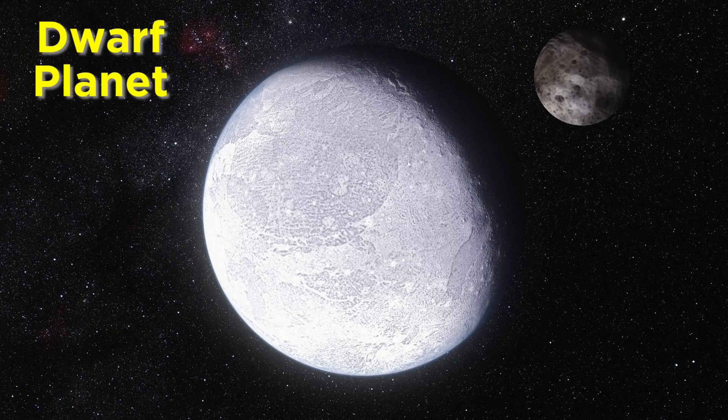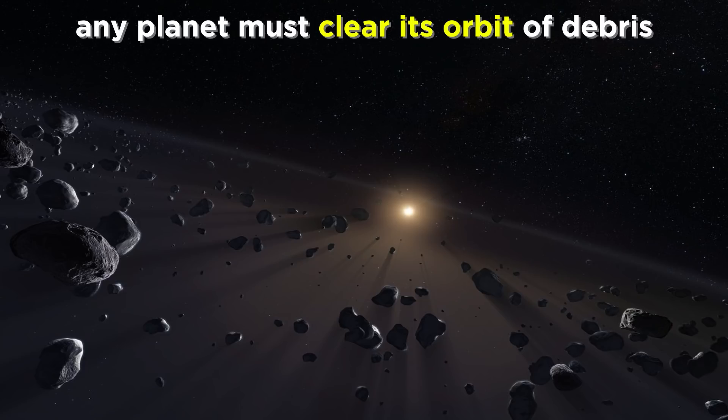Like planets, they are objects with enough mass so as to be crushed into a sphere by their own gravity, and also like planets, they orbit the sun rather than another object. But unlike planets, a dwarf planet does not dominate its region of space, meaning that it has not cleared its orbit of debris.